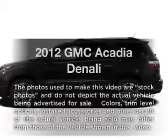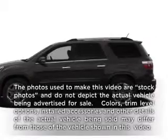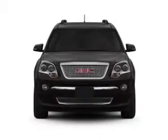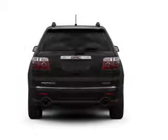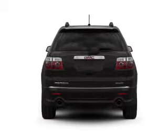Check out this 2012 GMC Acadia. If you're looking for an automobile with great attributes, look no further. With a reliable six-cylinder engine that responds smoothly to its six-speed automatic transmission.